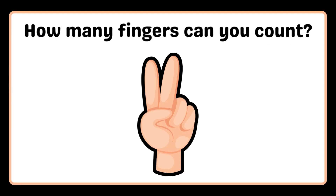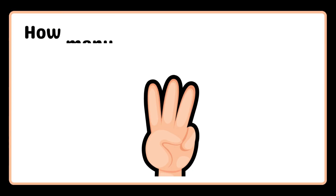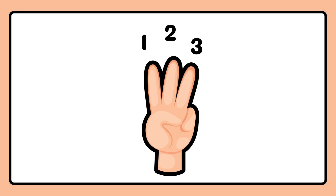How many fingers can you count? One, two. How many fingers can you count? One, two, three.